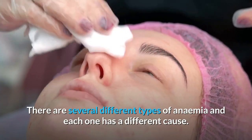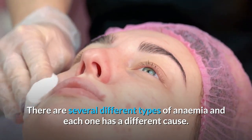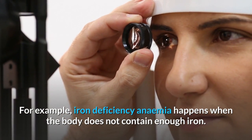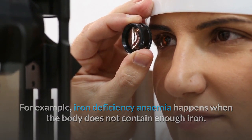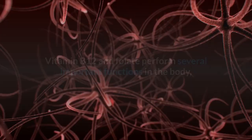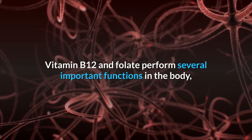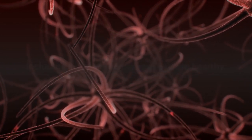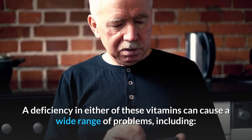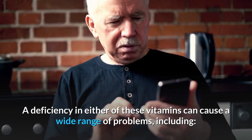Anemia is the general term for having either fewer red blood cells than normal or having an abnormally low amount of haemoglobin in each red blood cell. There are several different types of anemia, each with a different cause. For example, iron deficiency anemia happens when the body does not contain enough iron. Vitamin B12 and folate perform several important functions in the body, including keeping the nervous system healthy.